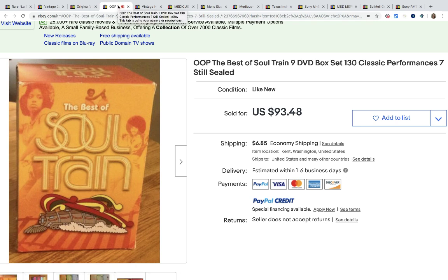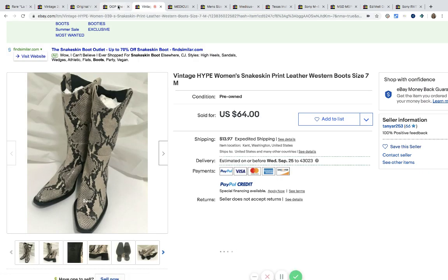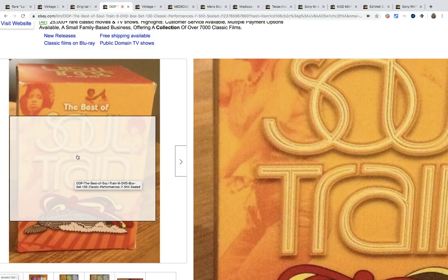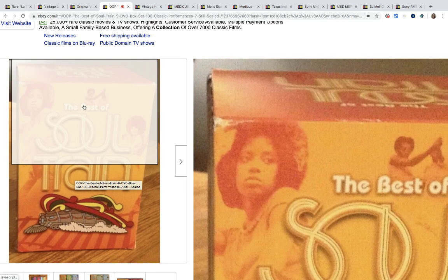Soul Train nine DVD box set — and this one is still sealed. Picked up at a garage sale for free. It was in the bin with other CDs and movies that people had marked free. She asked them to make sure and they said yes, it's free. And she sold it for $93.48. That is fantastic — it came from the free box. I so want to do a video of items that came from the free box.